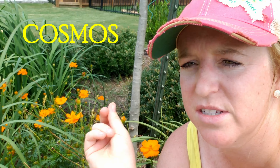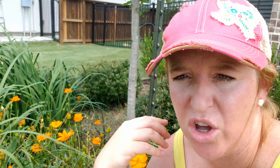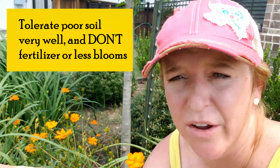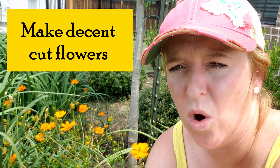The last flower I wanted to show you is the cosmos. I have some Bright Lights here — lots of pretty oranges — and also some Candy Stripe, which is a really pretty pink, over on the other side of the yard. Cosmos are probably one of the easiest flowers you're ever going to grow. You direct sow them — you can transplant them and they do okay, but I prefer to direct sow. They tolerate a lot of poor soil. You don't have to fertilize, trim, or really keep up with their water. They do so well over long hot dry summers and they make pretty decent cut flowers, lasting about a week in a vase.